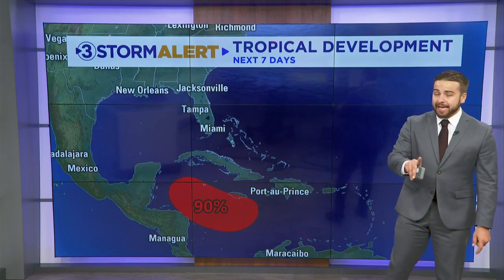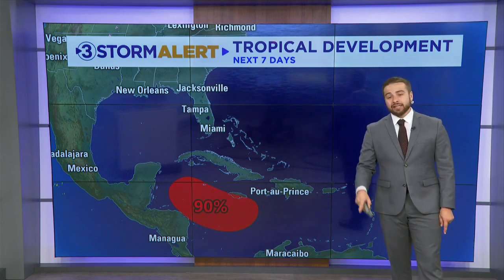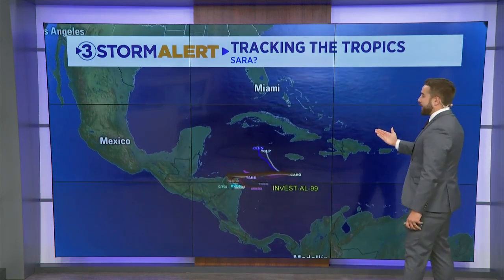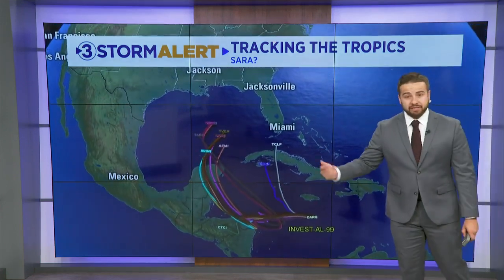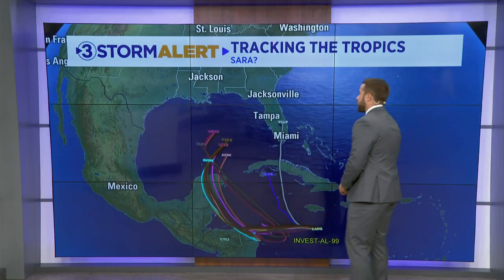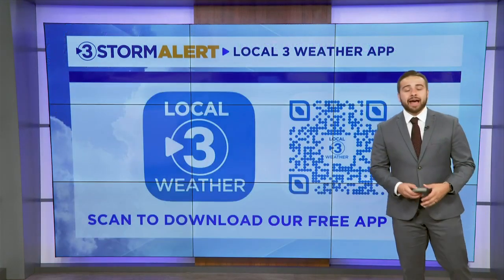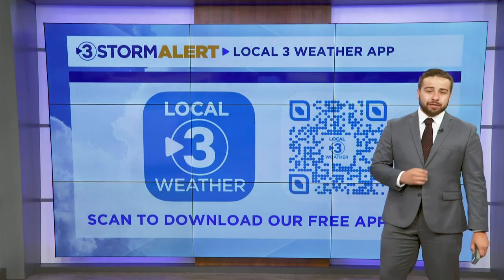Briefly on the tropics — we don't officially end the Atlantic hurricane season until the end of the month. We have another system with a 90% chance of development. This is going to start to move to the north and eventually become Sara probably by later this week into the weekend, and it could eventually impact parts of Florida by next week. That's something we're going to have to watch pretty closely — I don't anticipate this having any impacts on our weather, but we'll keep monitoring it.